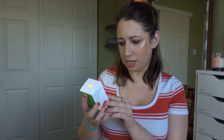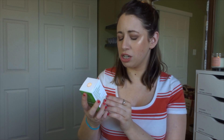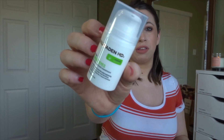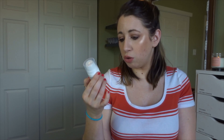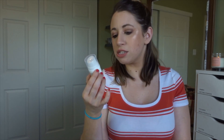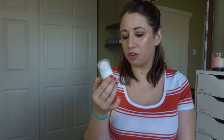Our next product is from Goldfaden MD — the Problem Tired Eyes Solution Bright Eyes Dark Circle Radiance Concentrate. This retails for $55. They always put the best skincare in these Ipsy bags. This is half a fluid ounce at $55. It's Dr. Goldfaden's Advanced Ultra Light Brightening Eye Cream that reduces under-eye darkness, puffiness, and fine lines for a more luminous and youthful glow. Oh my goodness, that is crazy.